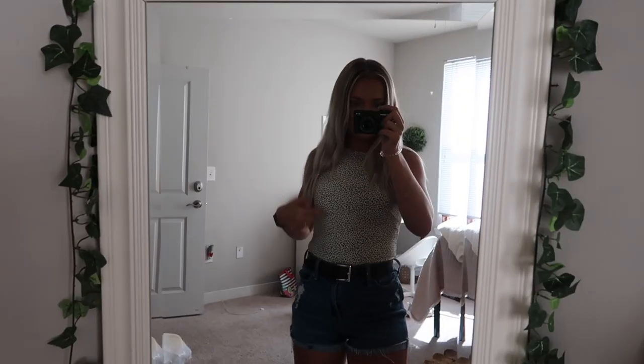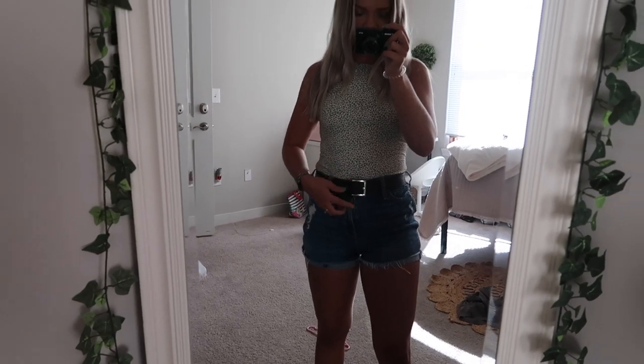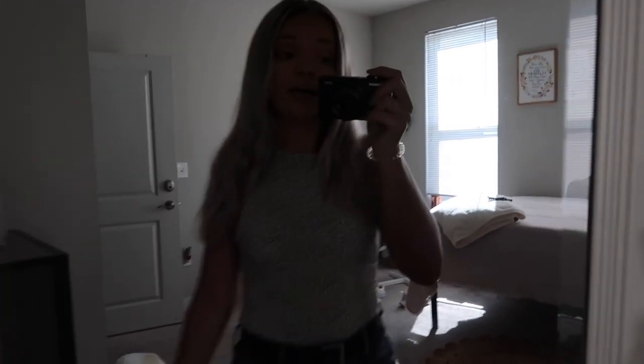I just finished getting ready — let me show you guys my outfit real quick. This bodysuit is from TJ Maxx, my shorts are Hollister brand but I bought them at TJ Maxx, this is a Calvin Klein belt, and I think I'm gonna wear my Birkenstocks today. Nothing too special!